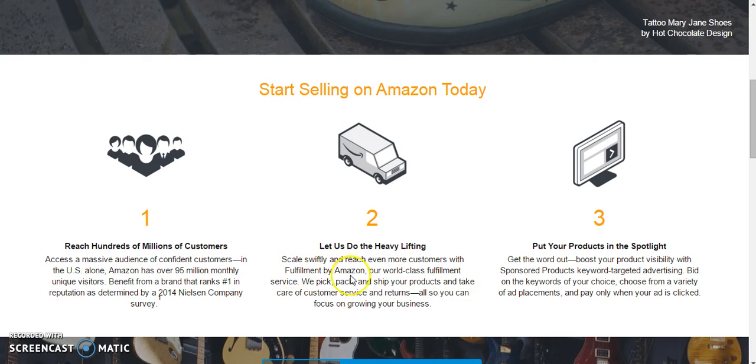The next thing I want to touch on is Fulfillment by Amazon. This is basically where you're going to send all of your products into Amazon and they're going to ship it and handle customer service for you. This is a great load off your back, especially if you're selling a lot of product every month and you're having a hard time keeping up with it. Amazon is going to do all the heavy lifting for you so you can focus on your business, your online presence, and everything else that you need to get done in your daily routine.